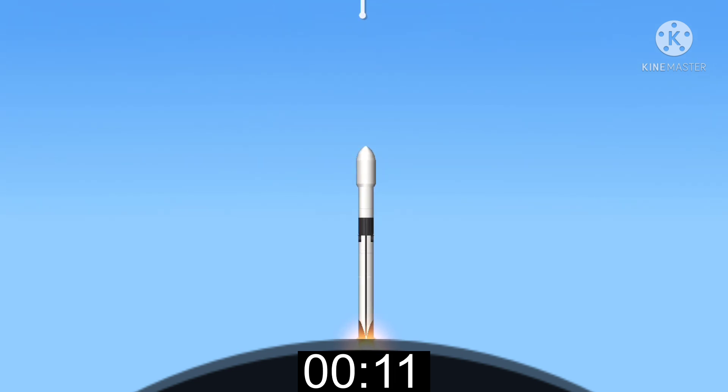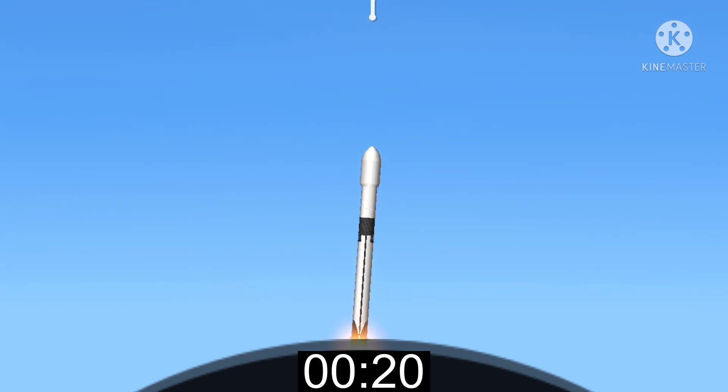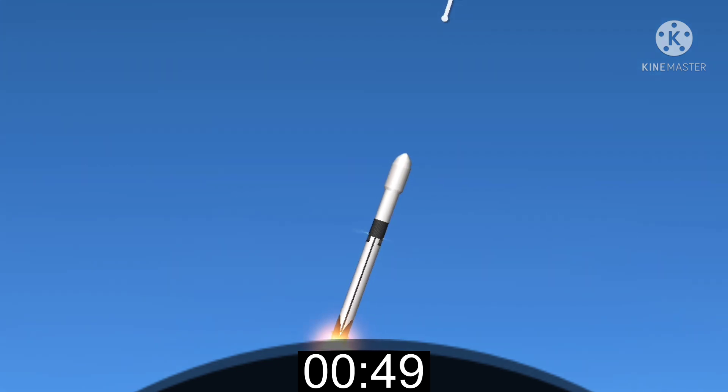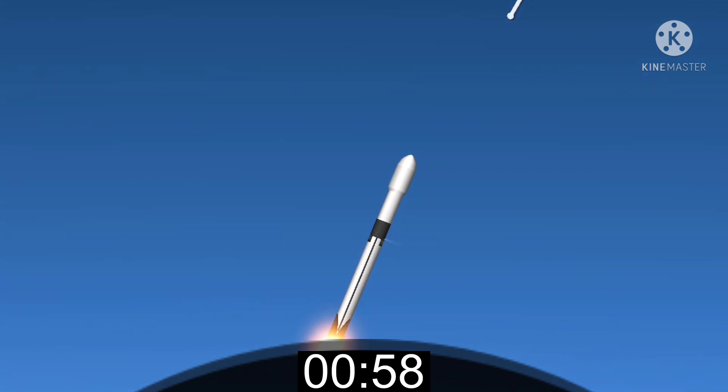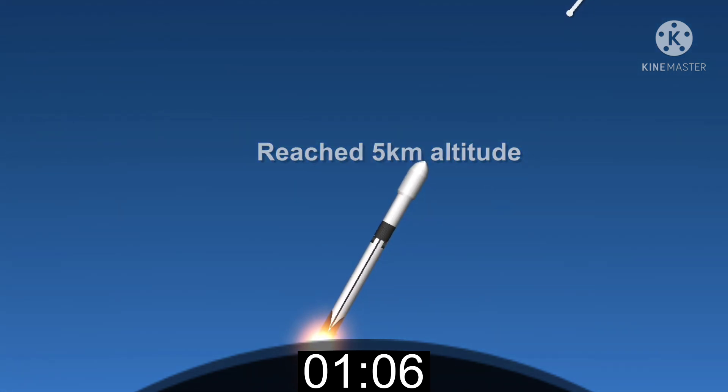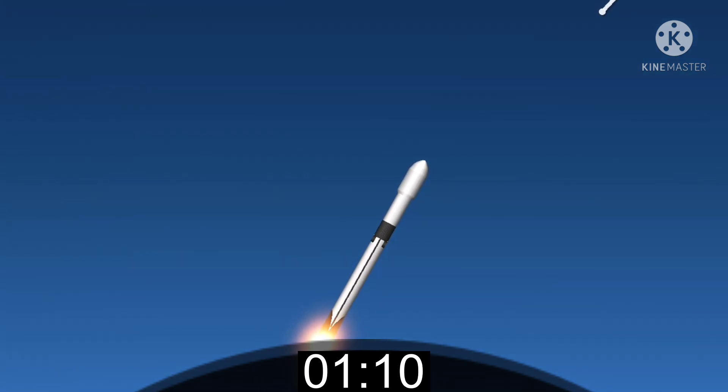We're both pitching downrange. M1D chamber pressures are nominal. We are T-plus 40 seconds into liftoff. Falcon 9 has successfully cleared pad 39A and is carrying our stack of 49 Starlink satellites into orbit. Moments ago, we began to throttle down the engines on the first stage in preparation for max Q. This is where the vehicle will experience the highest amount of aerodynamic stresses during ascent.